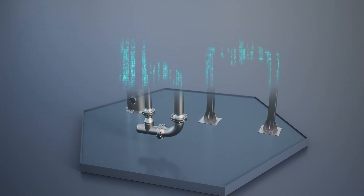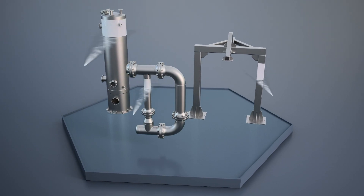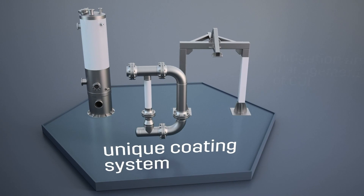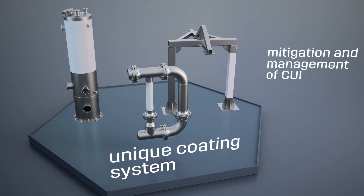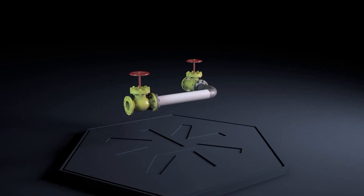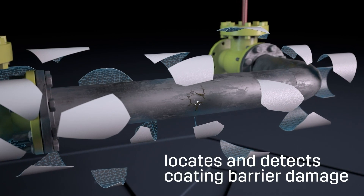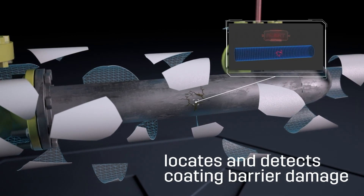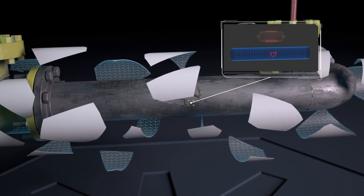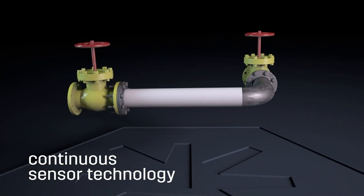COPSIS intelligent digital skin, developed by COPSIS, is a truly unique coating system which can be used for a number of applications, including the mitigation and management of CUI. It detects and locates coating barrier damage or CUI hotspots in real time before corrosion damage can occur. The integrated impressed current cathodic protection within the coating creates an entirely new category of continuous sensor technology.